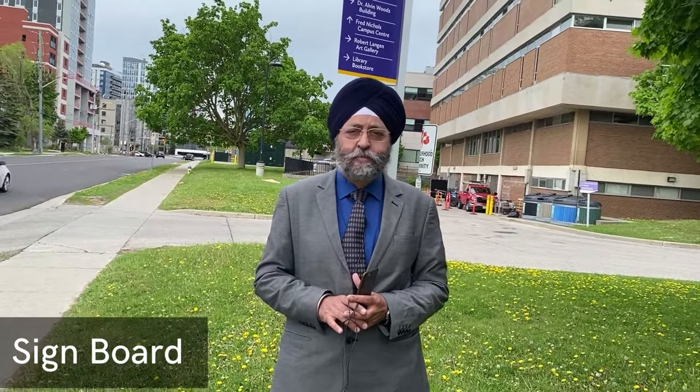Behind me, across the road, there is the Coop and Career Centre of Wilfrid Laurier University. Here they help students in getting paid internships and jobs after completion of the program. You can see the sign board behind me.